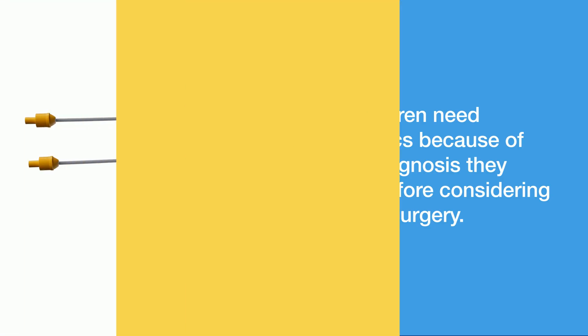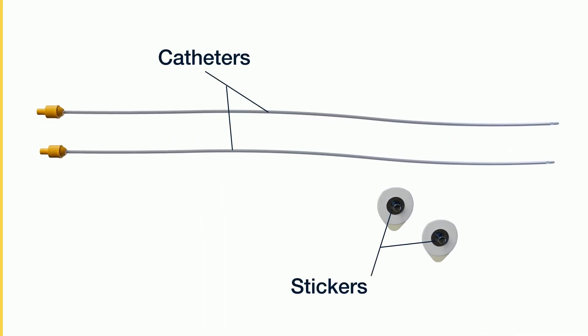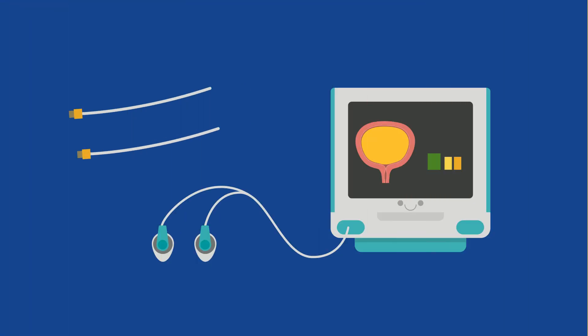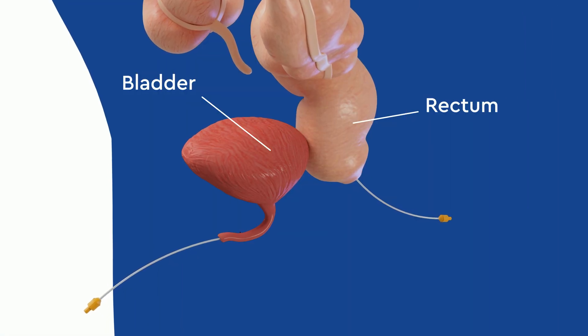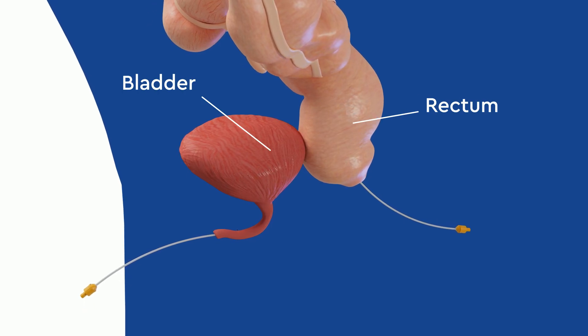To perform the test, small catheters and stickers connected to a special computer are used so your urologist can better understand how your child's bladder is functioning. The catheters are placed in the bladder and rectum, and the small stickers are placed on the skin.